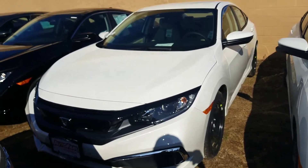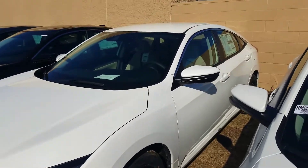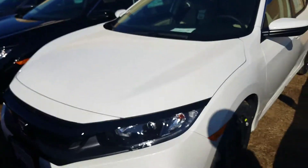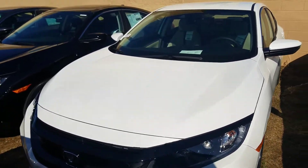Hey, this is JD from AutoFair Honda in Manchester, New Hampshire. Thank you so much for reaching out to get some information on this incredible vehicle we're looking at right here. This is the 2020 Honda Civic LX model with that incredible platinum white pearl exterior color.